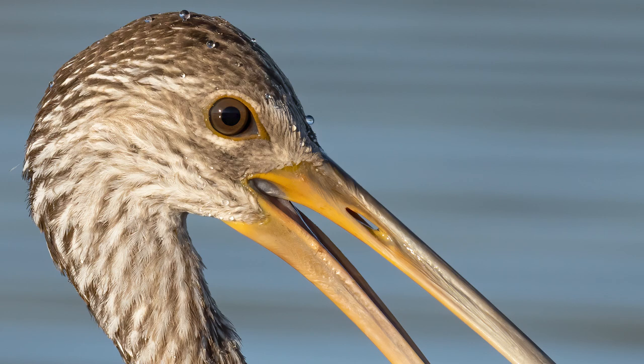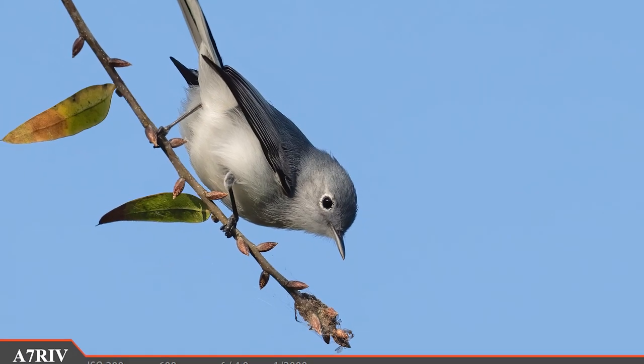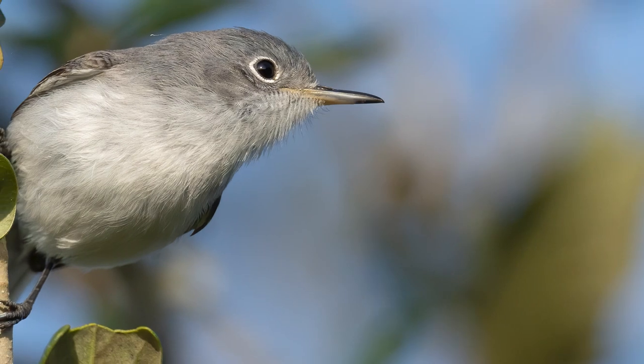And behind me in a tree we have this beautiful little blue-gray gnatcatcher. Such incredible detail here, especially when you consider this bird's size — it's only about three inches, or 10 centimeters, long. This is a tiny little bird, and it's really hard to photograph these things.